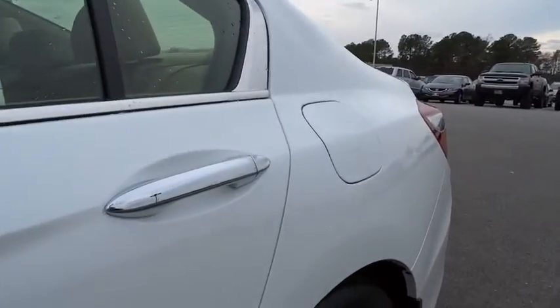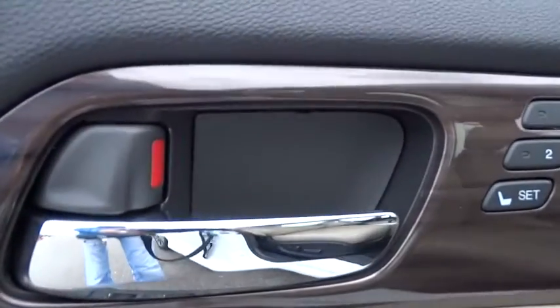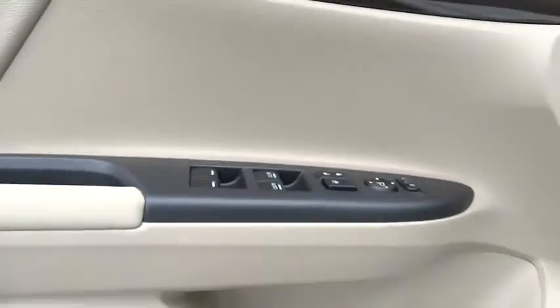Four-wheel disc brakes, ABS four-wheel, universal garage door opener, auto-off headlights, front-wheel drive, rear defrost, AM-FM stereo radio.